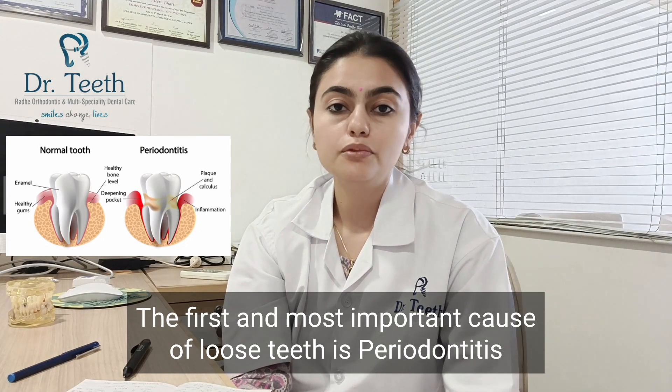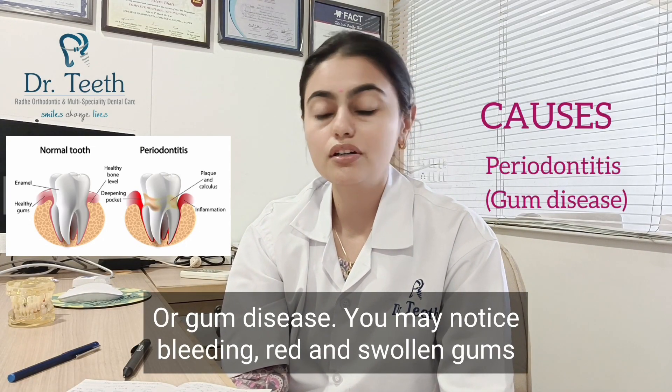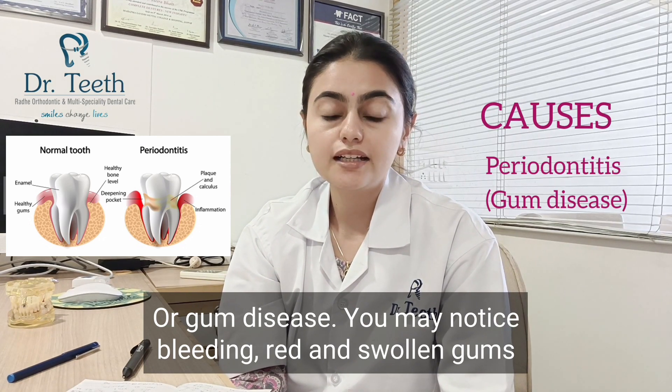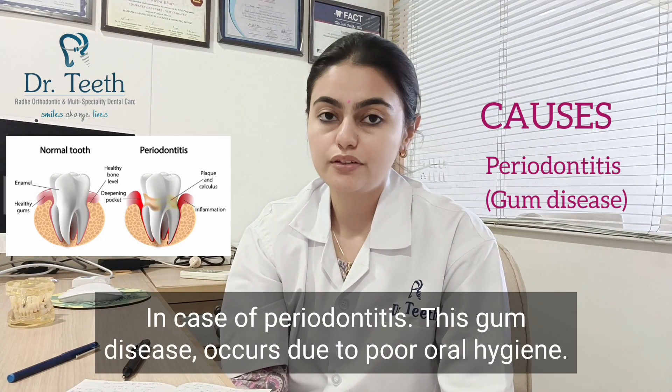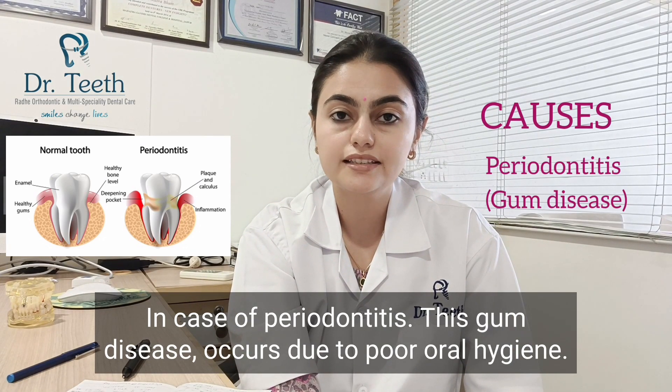The first and most important cause of tooth loosening is periodontitis, or gum disease. You may notice bleeding, red, and swollen gums in case of periodontitis. This gum disease occurs due to poor oral hygiene, so please maintain your dental hygiene routine.